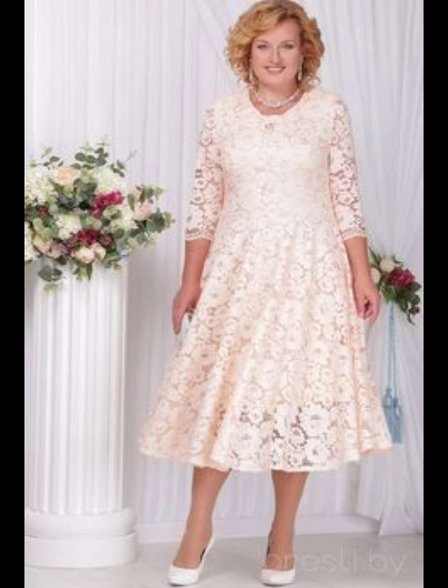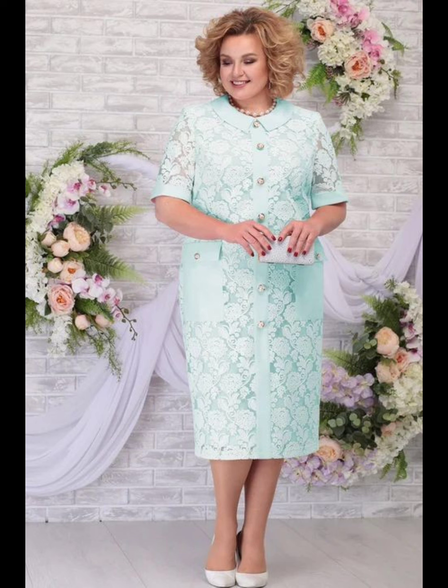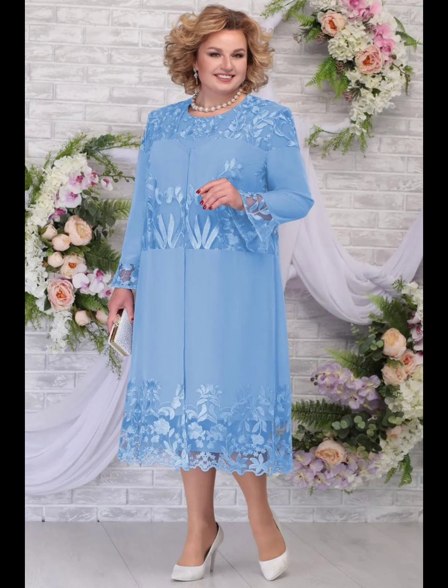You can also add some sparkle with shiny decoration like sequins, beads, and metallic threads. This can make you more beautiful and stylish, and will make your dress stand out and catch people's eyes.